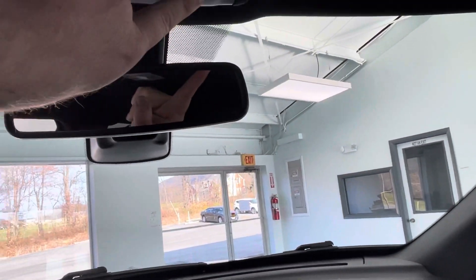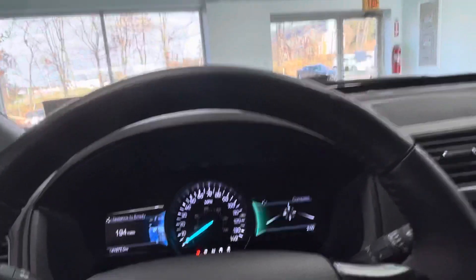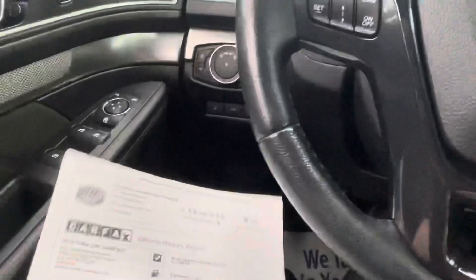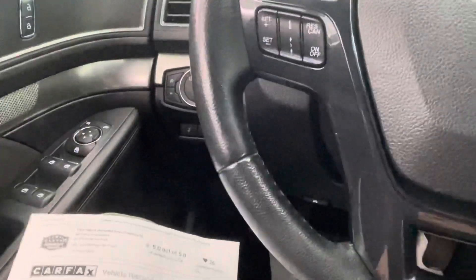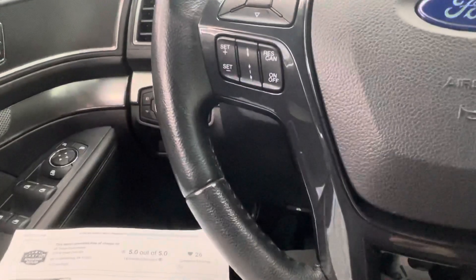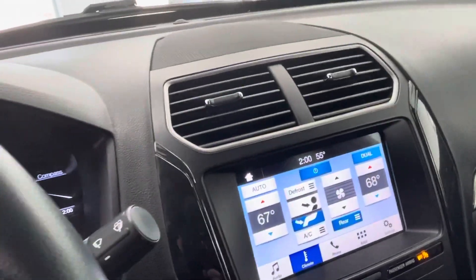Let's take a look at the Carfax — clean Carfax with just two previous owners. Now this vehicle is going to have a little bit left on the manufacturer's warranty, not a whole lot, but it is there. No worries though — this vehicle does qualify for extended coverage here at All Things Automotive. Just ask your sales consultant about that; we would love to help you out.